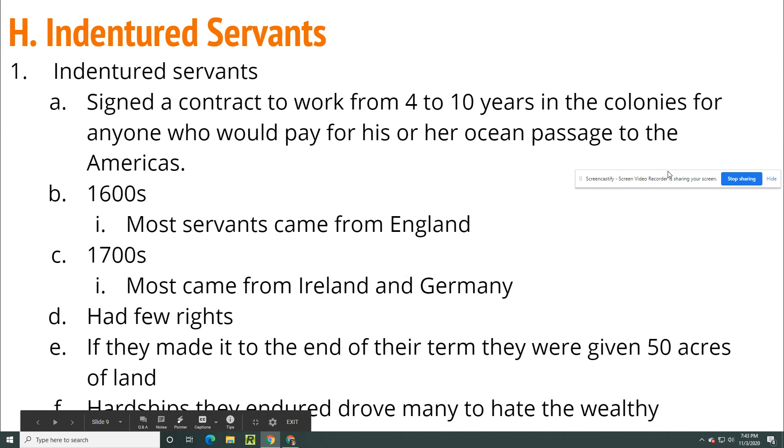Indentured servants signed a contract to work 4 to 10 years in the colonies for anyone who would pay for their ocean passage to the Americas. This was people of all races. In the 1600s most servants came from England, but by the 1700s, Germany and Ireland were experiencing hardship and famine, so German and Irish immigrants were coming over as indentured servants. They had very few rights, but if they made it to the end of their term, they were given 50 acres of land. The hardships they endured drove many to deeply resent the wealthy, as they went from being free to being completely under servitude to another person.